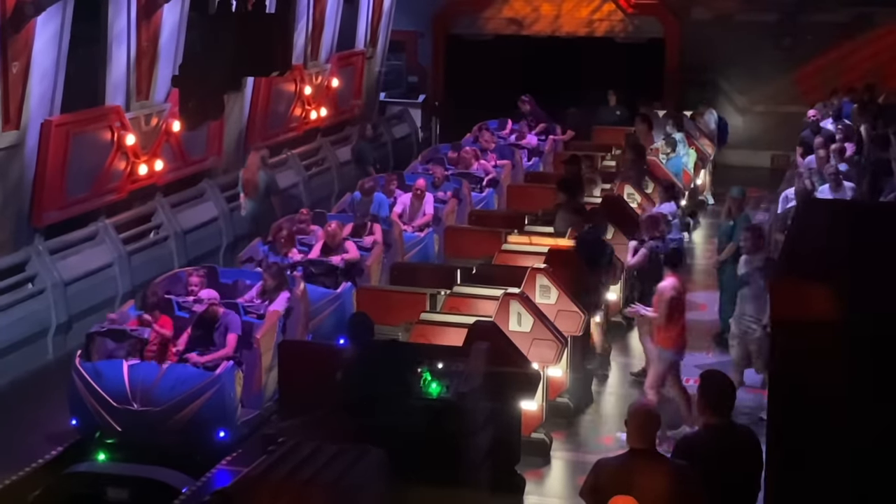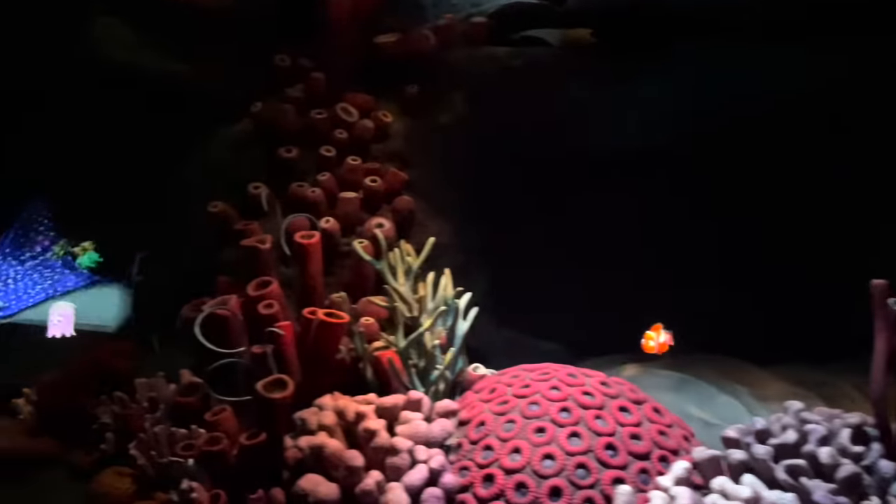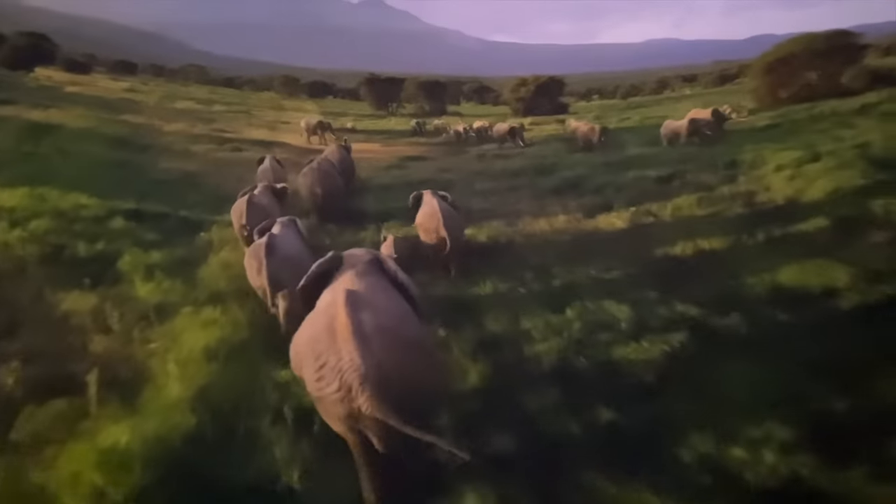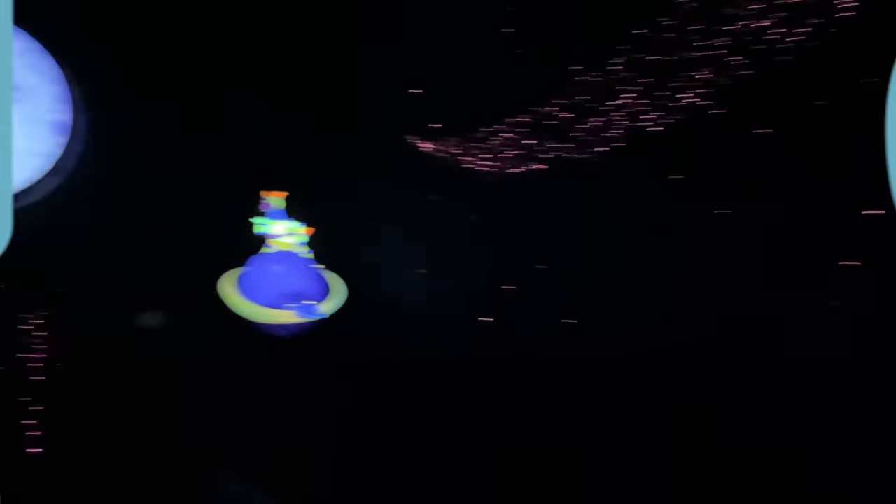Epcot's rides will take you into space, under the sea, on the racetrack, and around the world. But which ones do you need to prioritize, and how will you be able to ride them all in one day?